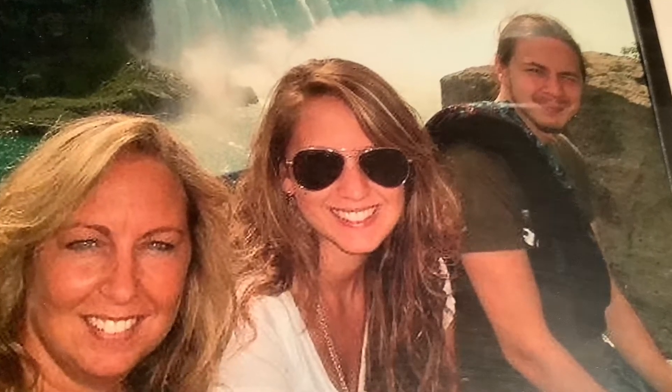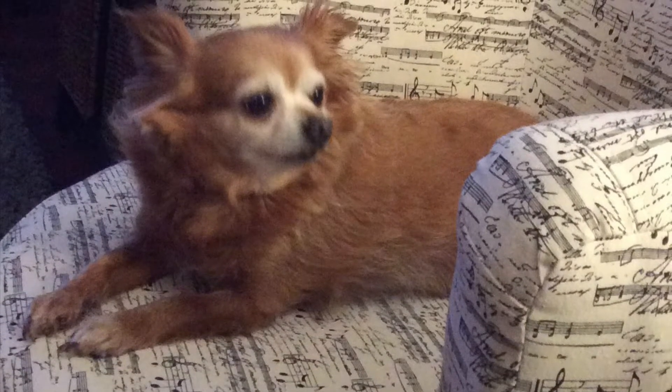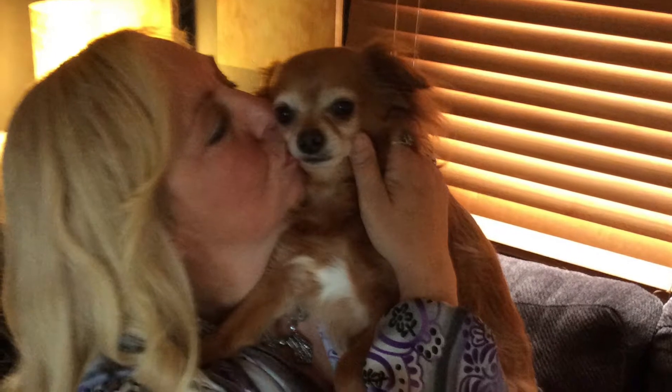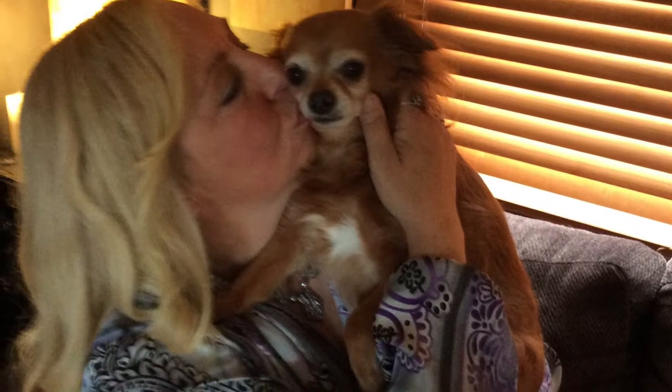Hi everyone, welcome to my cozy cottage. Thank you so much for stopping by. Here is a picture of my lovely children — I wanted to give you a little background on me before I show my home tour. They're all grown up now and I live with little Journey, my little buddy and companion. The two of us moved into this cozy cottage after I was married for 25 years, found myself divorced, and bought this cute cozy cottage to fix up. I'm slowly picking away at this home to make it my own, so get a nice cold drink and enjoy this tour.